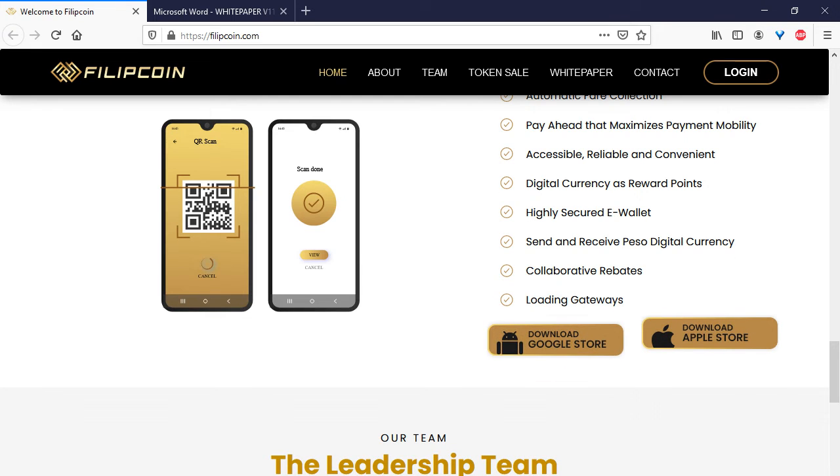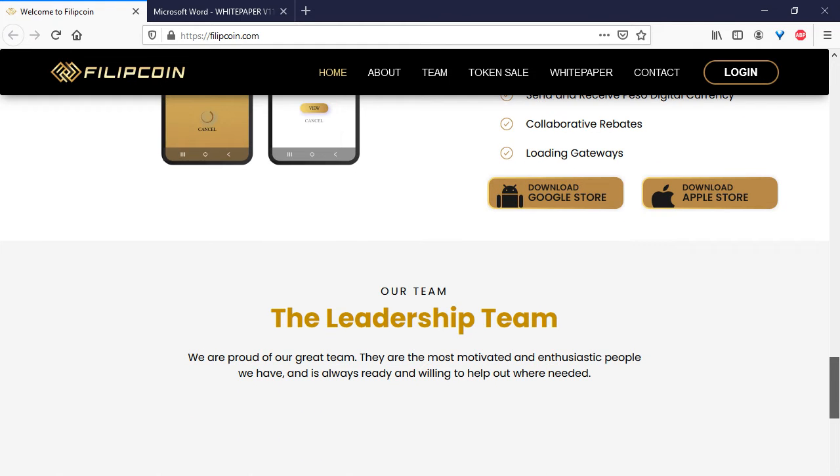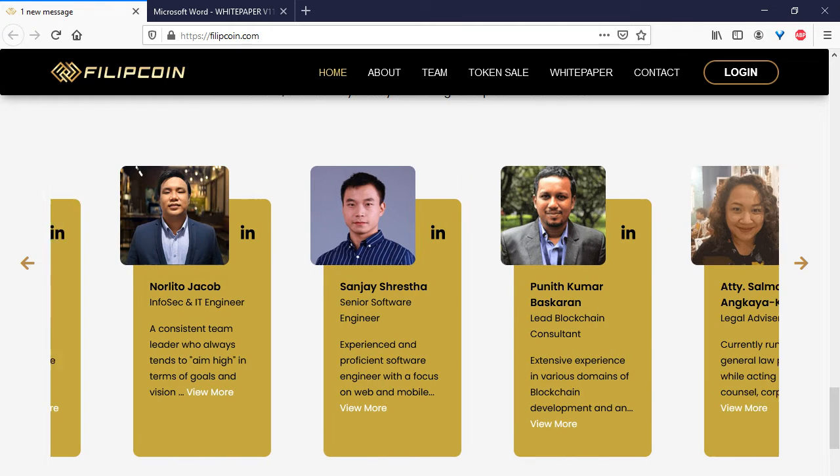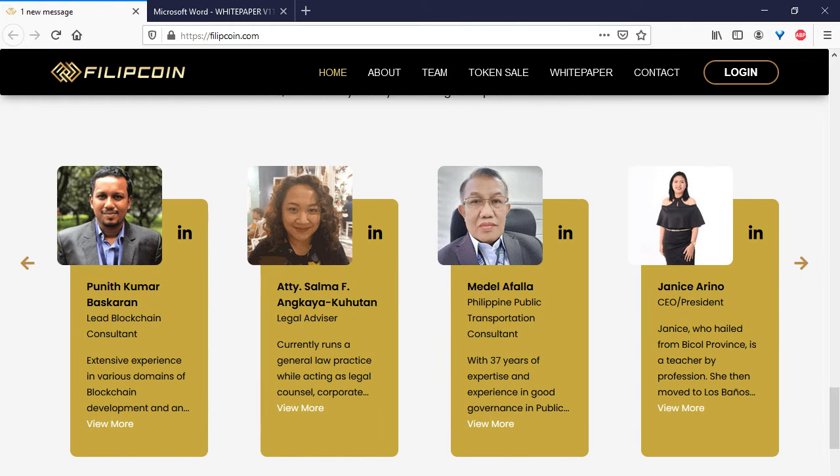You can download the mobile app of this project — for example, from the Google Play Store and the Apple App Store. Next is information about the team of this project, where you can see the many people who created Philip Coin.